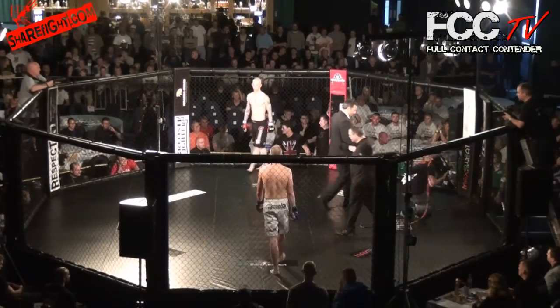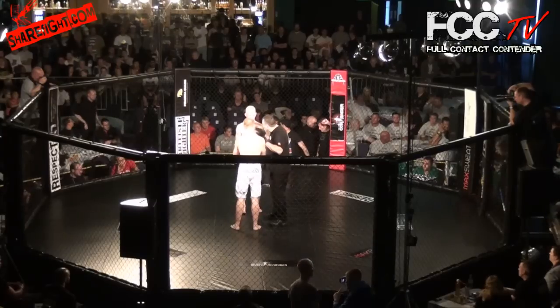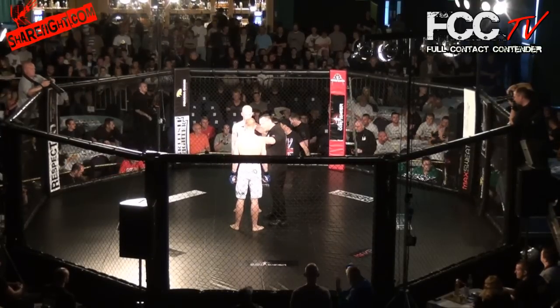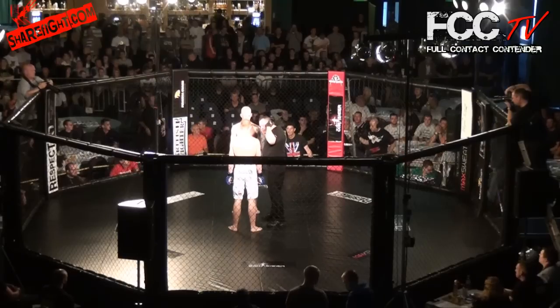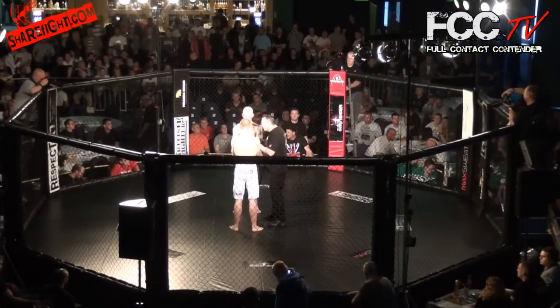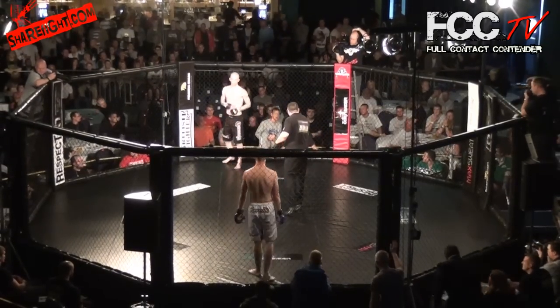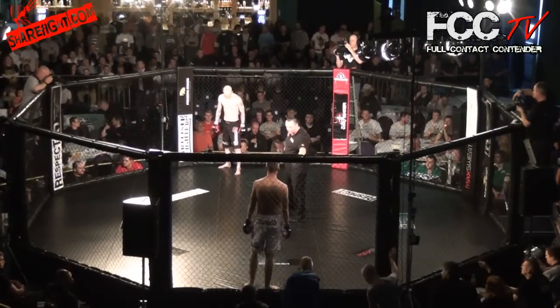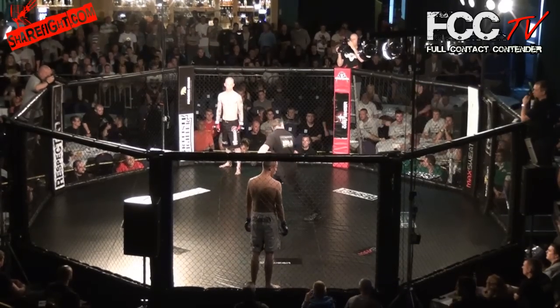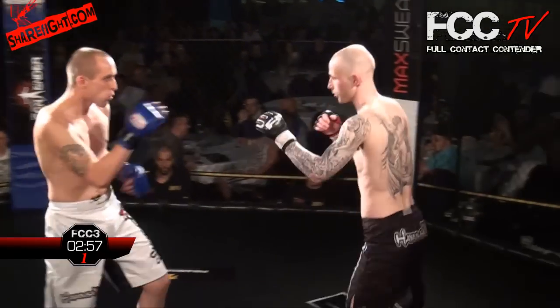Ladies and gentlemen, we are here at Full Contact Contender 3. I'm Brad Fortier-Warton here with Ian and Jez Cook, and we're about to get the first bout of the evening underway. Amateur C-Class rules — that's no headshots, no elbows, no twisting locks. Jez, it's going to be a good one. It's good to be back up north. FCC has never disappointed us so far. We've got another magnificent night ahead of us tonight.